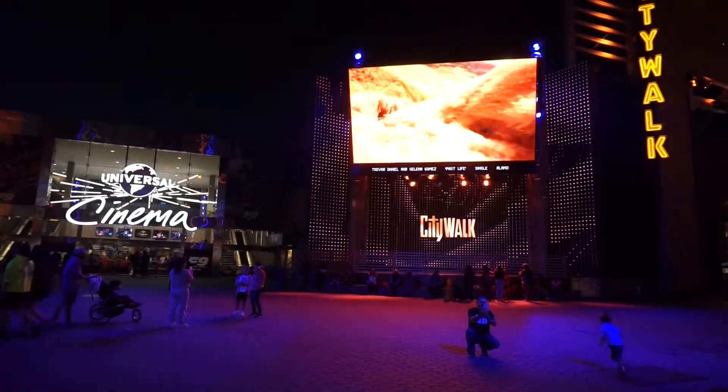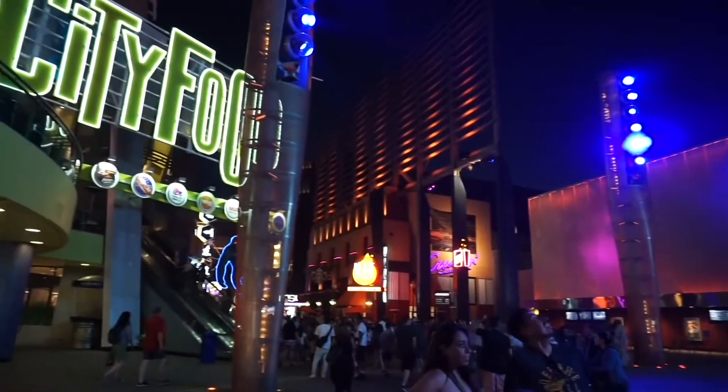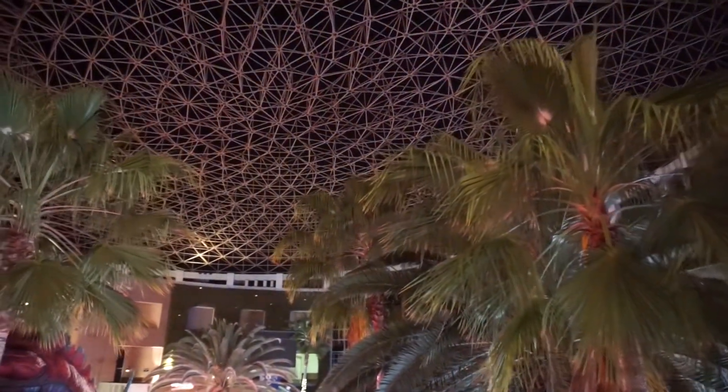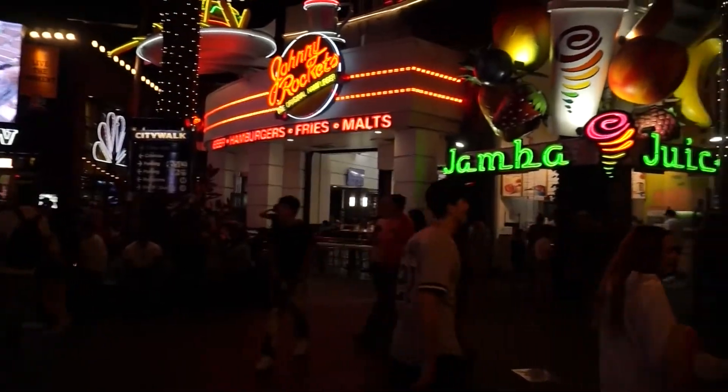Universal CityWalk Hollywood was intended to capture the architecture found all over Los Angeles. It's also the entrance to Universal Studios. This dynamic place opened in 1993 and reflects the city's amazing culture and diversity.